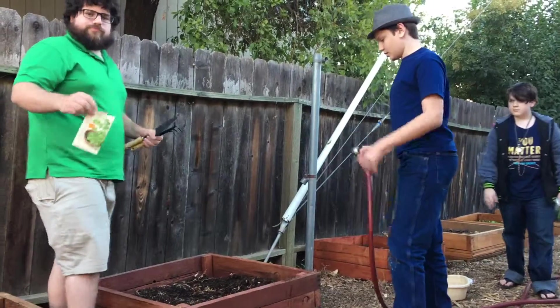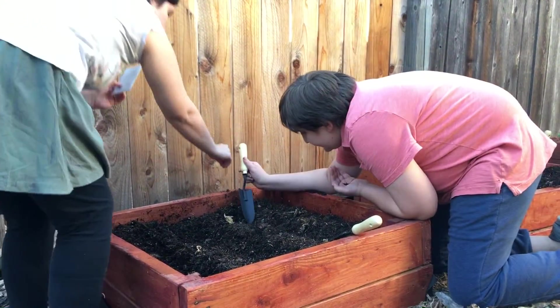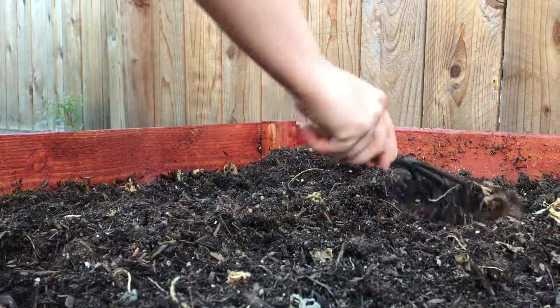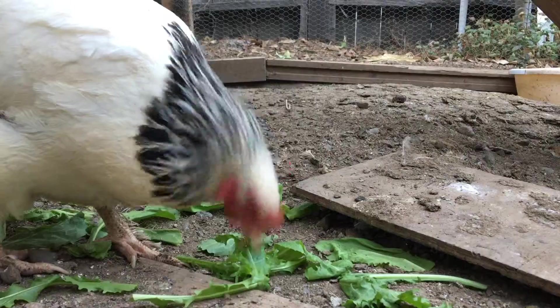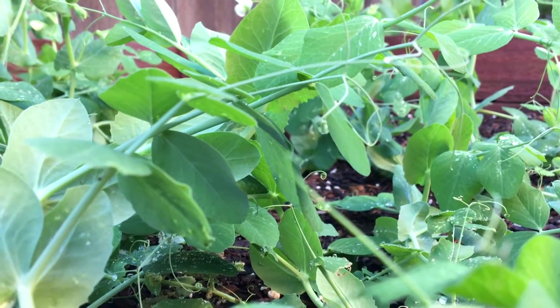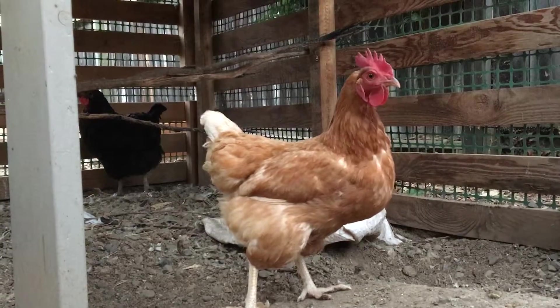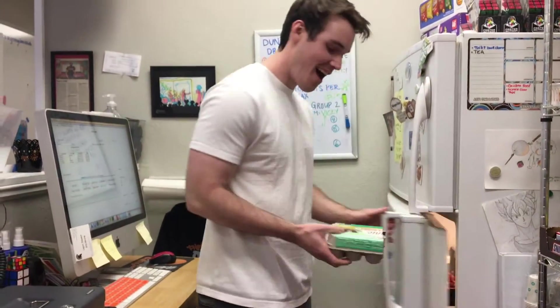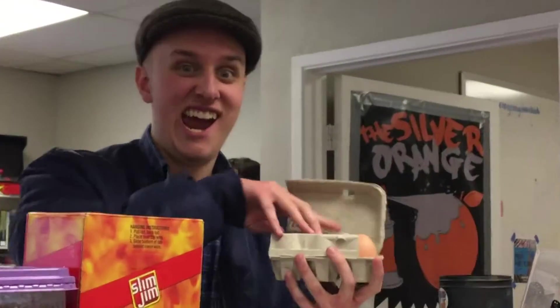If you're a teen ranging from 11 to 17 years old, come to the Silver Orange and learn all about our urban garden. Not only will you learn how to take care of our chicken friends and fruits and veggie gardens, you will also be able to take some home! And learn gardening now and you could bring home any freshly laid chicken eggs we may have gotten from our coop!